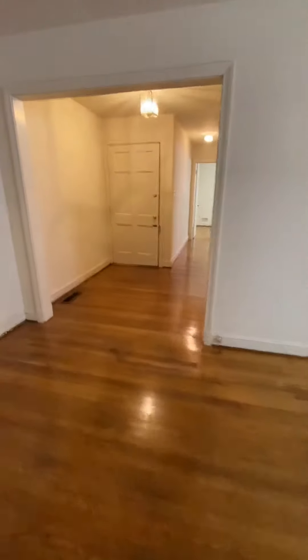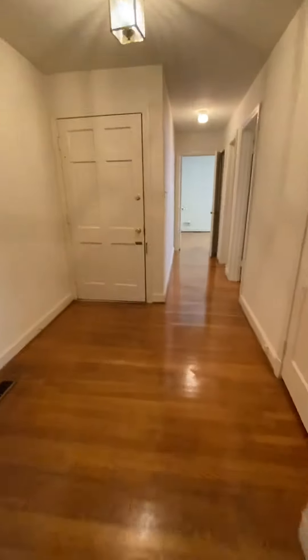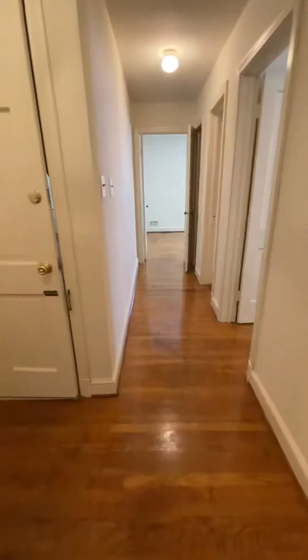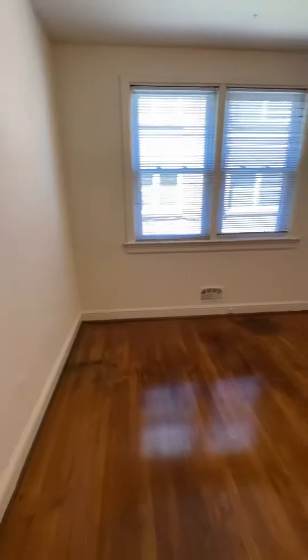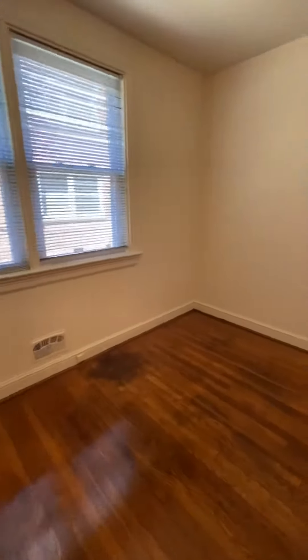Going back into the living room. This is a two-bedroom, one full bath unit. This is the first of the two bedrooms. It has hardwood floors throughout.